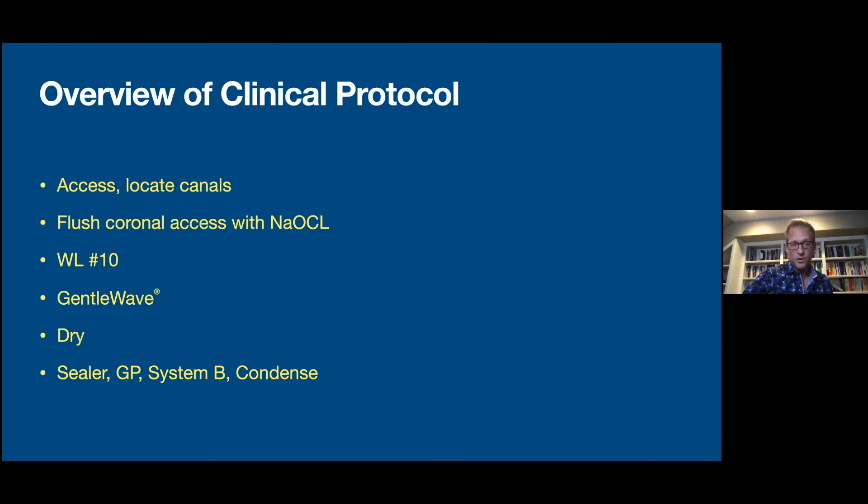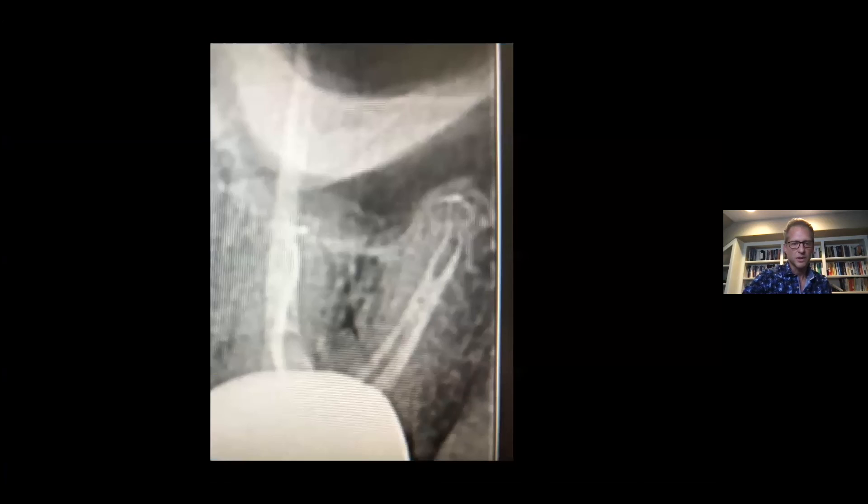My clinical protocols: access, locate. I like to just rinse out the occlusal with a little bit of sodium hypochlorite. I go right to working length, then I run the GentleWave system in its entirety. We dry the canals, apply sealer, and I've got the Buchanan System B with just a little condensation to push things where they need to go.